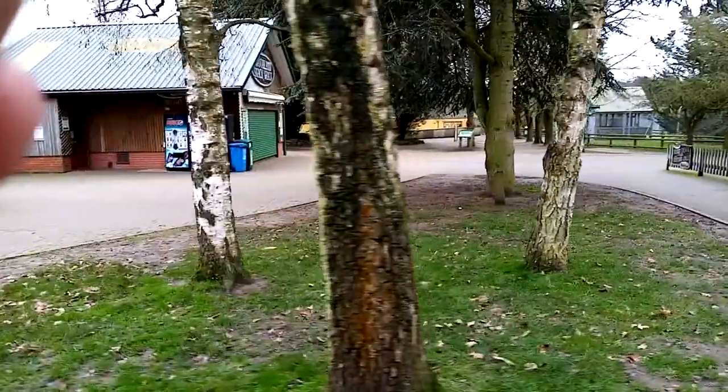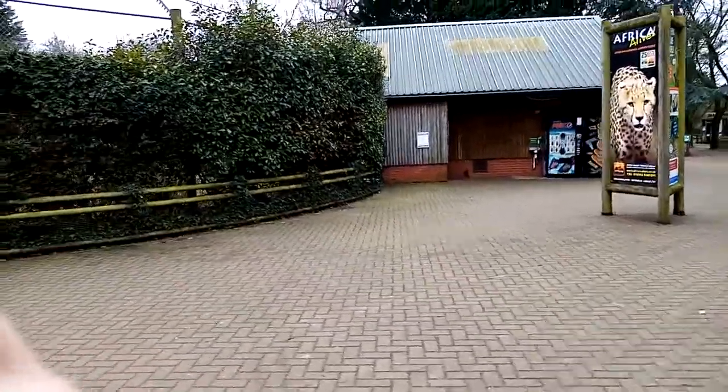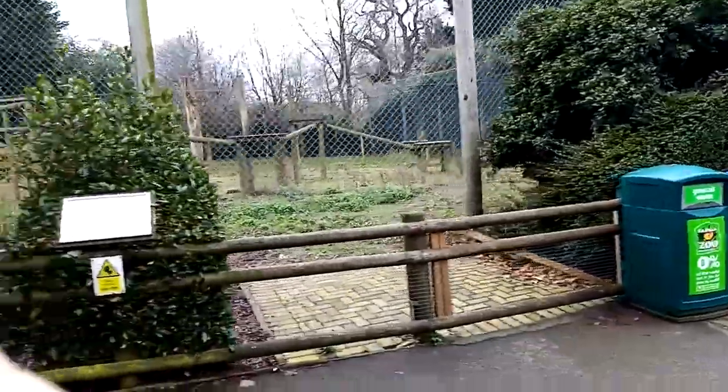Headed off to Madagascar first of all. We're going to catch a glimpse of our two blue-eyed black lemurs, hopefully. They're just on the grass here outside. We've got Belle and we've got Laboon. We're going to talk about lemurs and Madagascar a little bit more later on.